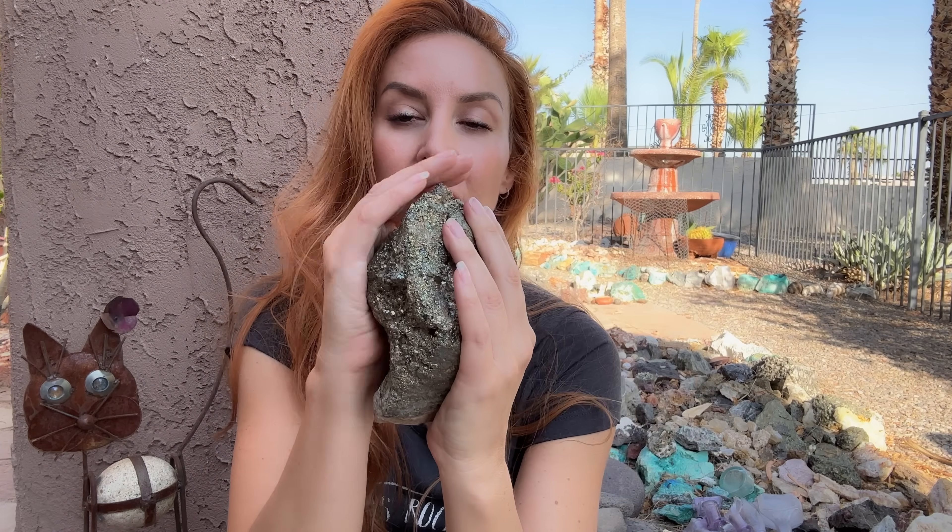It doesn't have any real cleavage. Once you break it, it kind of has an uneven fracture. There's nothing that's going to make those beautiful square lines like we love to see in galena or calcite. It's just not going to happen. That's okay — the crystals it has make up for it.